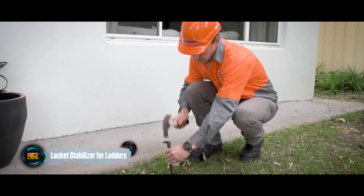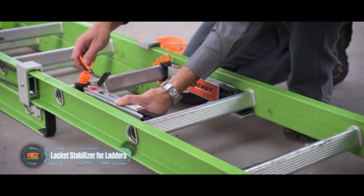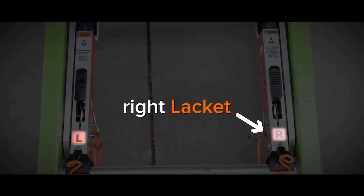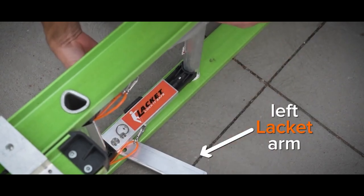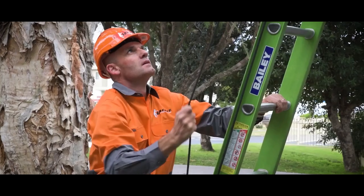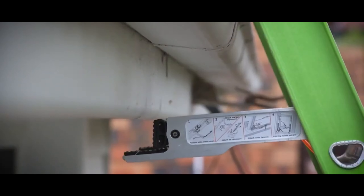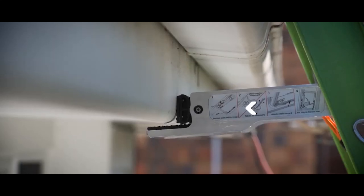Meet the Lackett Stabilizer — a game-changer for ladders. No more fretting about the ladder tipping backward or sliding sideways. This stabilizer is top-notch and won the 2017 Safe Work NSW awards. It's the only adjustable stabilizer on the market that secures the ladder in position before the worker starts climbing. The only downside is that the Lackett comes with a price tag of $297.